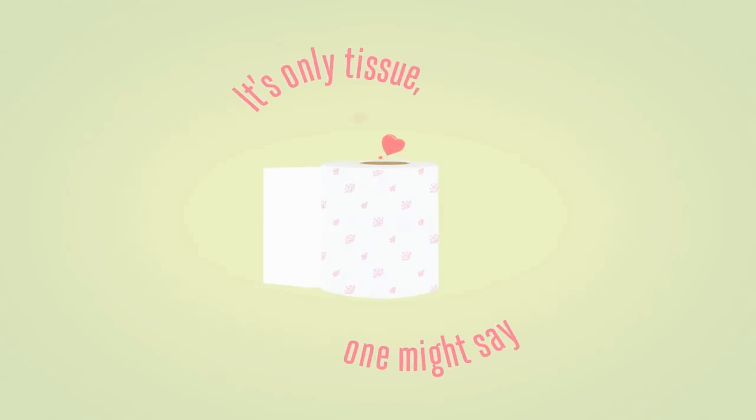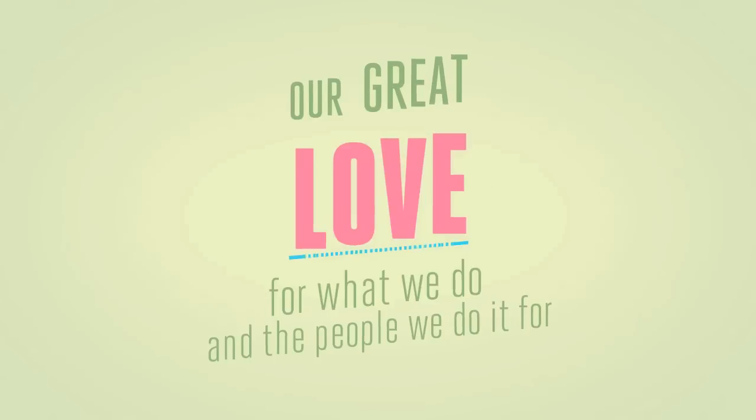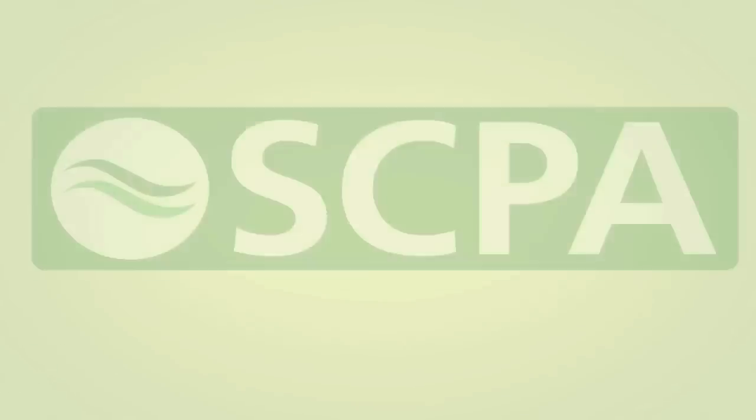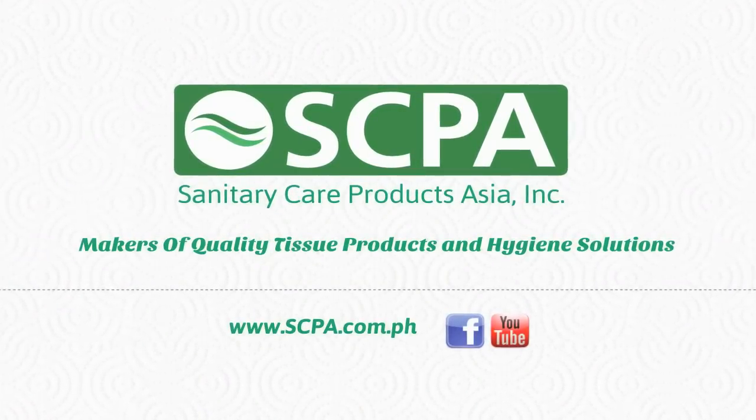It's only tissue, one might say. But our great love for what we do and the people we do it for makes us believe otherwise. SEPA — makers of quality tissue products and hygiene solutions.